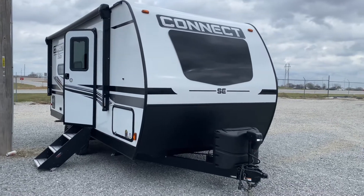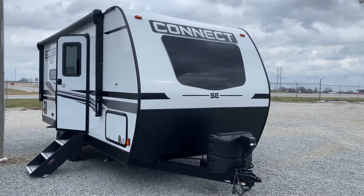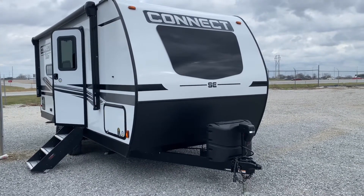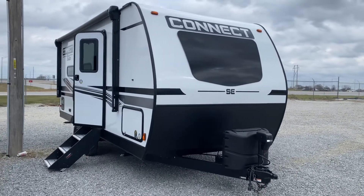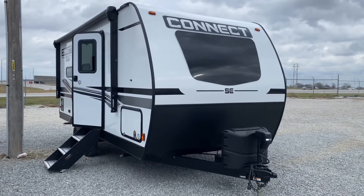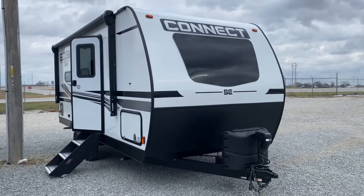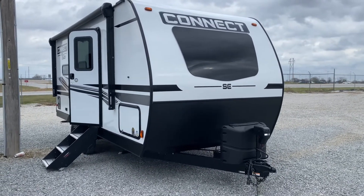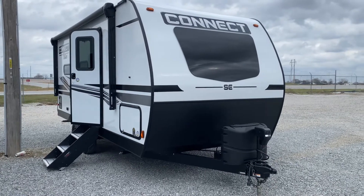Hi folks, welcome back on another cloudy Friday. Why don't we take a camper tour today? What I think is a perfect couples coach. This is a 2022 KZ Connect model 191 MBSC. It has a Murphy bed on board, which is going to save a lot of space. Allow me to give you the tour.